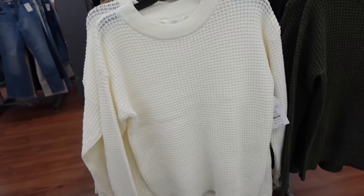Also layering with the white sweater from Time and True. It has that higher neckline, drop sleeve, ribbed wrist, ribbing at the bottom. This is the small so it's a more relaxed fit. Comes in ivory, brown, black, and green. They're $14.98.